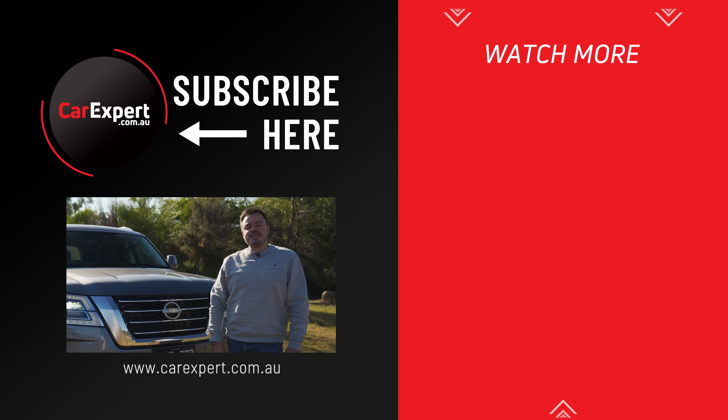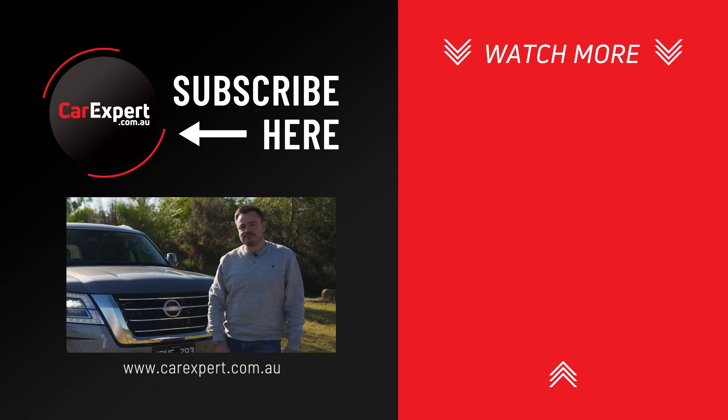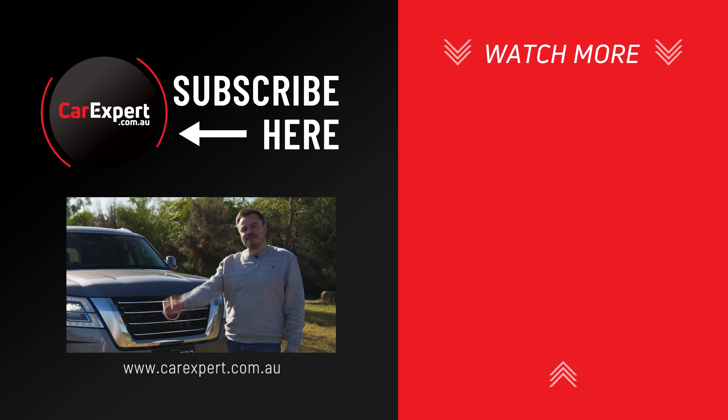Did you enjoy this video? If so, please like it, share it with your mates, and if you haven't already, subscribe to our channel. Until next time, take it easy.